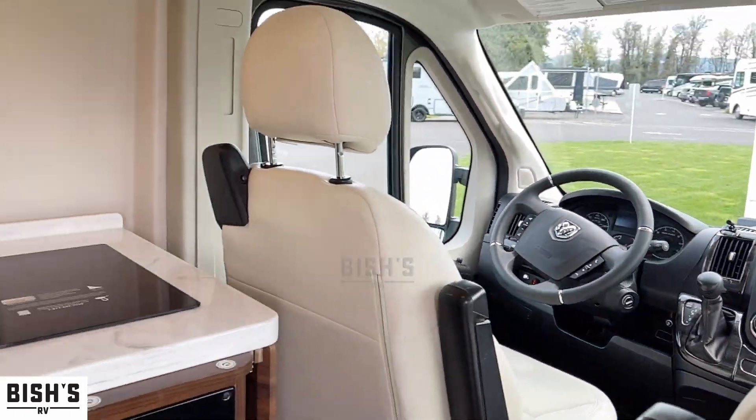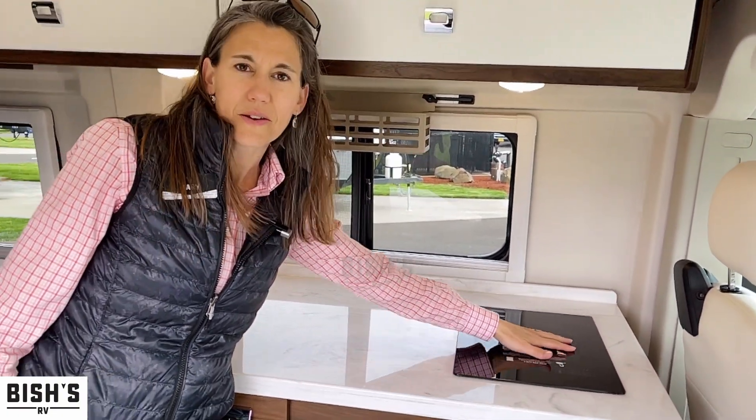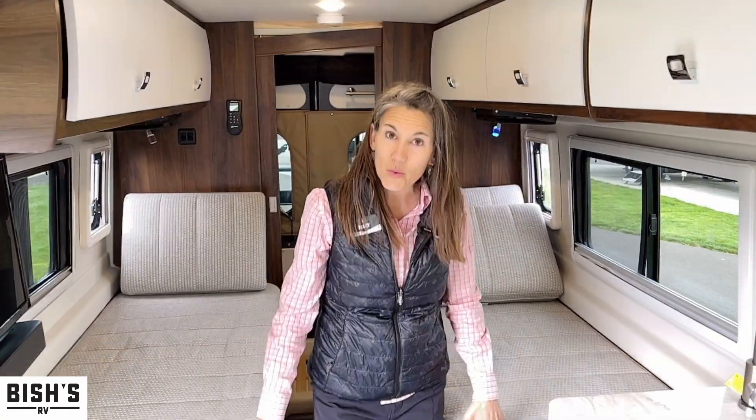And this is how barely used it is — they didn't even take the sticker off of this. So it's barely used. Nice counter space here.